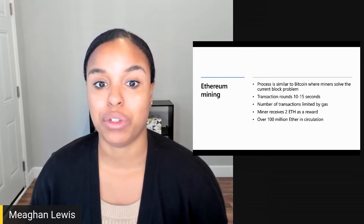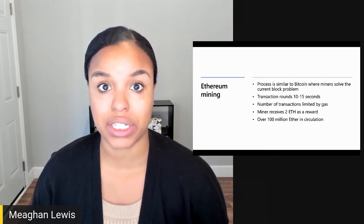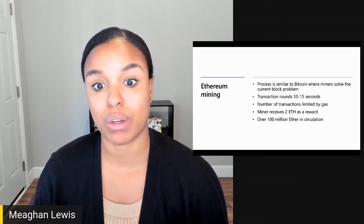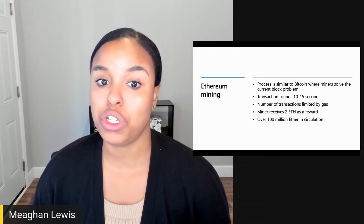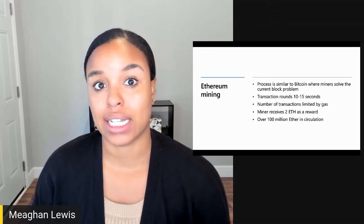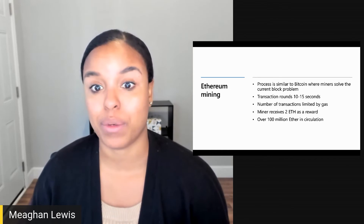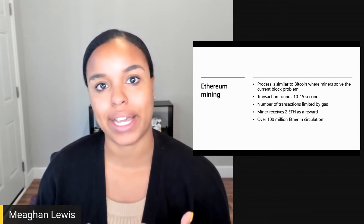When a miner validates a new block, they are rewarded with a certain amount of ether. Each block can also have a number of transactions, limited by the amount of gas they have to use. Gas is what prevents miners from getting greedy and running infinite tasks. Currently, a miner receives two ether as a reward plus any transaction fees. The average transaction fee as of 2020 was about 75 cents to the dollar, and the maximum the transaction fee has ever been was about five US dollars. Just like with Bitcoin, the transaction fees will spike in periods of high congestion on the network.